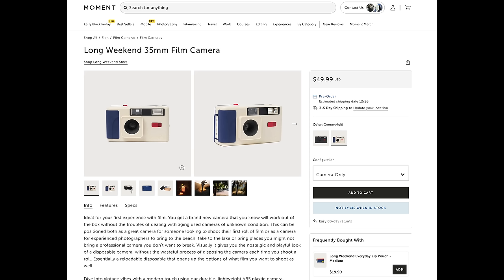Then we have Moment with the Long Weekend Camera. Moment — the producer of filters and lenses for the iPhone and drones — has been slowly getting into more film photography products, and their website now hosts film and other things. They've partnered with Long Weekend, kind of an in-house brand with Willem Verbeek, to launch the Long Weekend Camera. This is one of those reusable disposable cameras with a different shell and look. It's $50 — not super expensive, not super cheap — but it gives people who follow Moment, who have a big following, an easy entry into film photography.